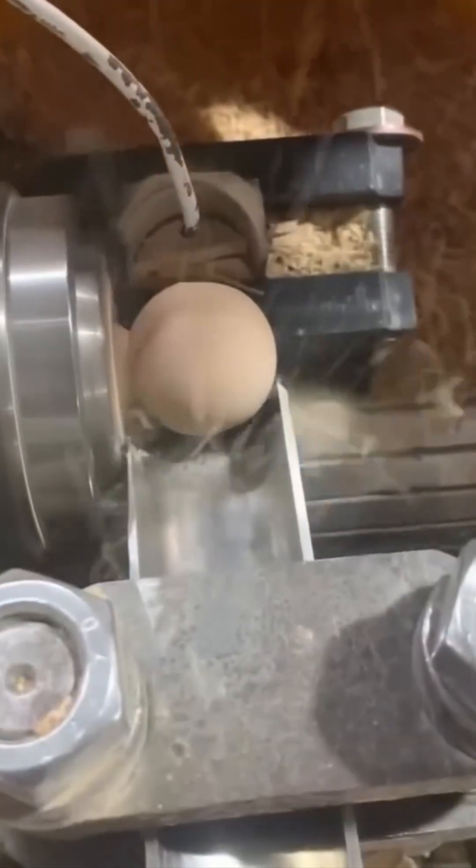Wood again, but with a twist — literally. This lathe carves perfect concentric rings into timber, like making a giant wooden donut.